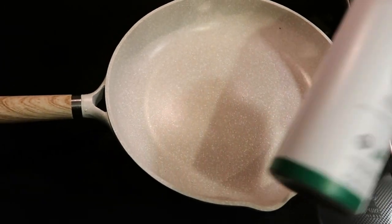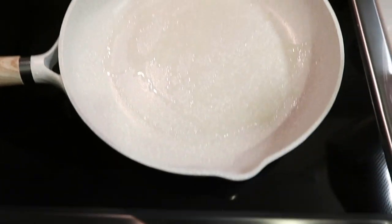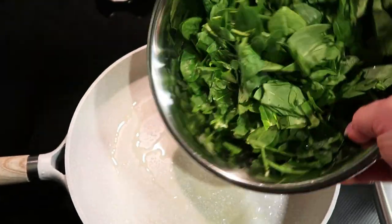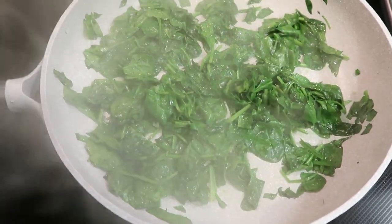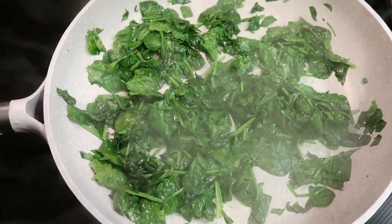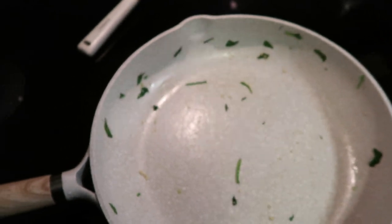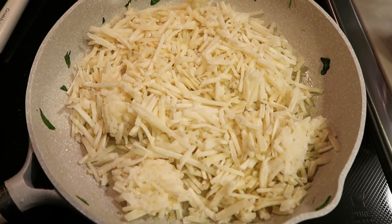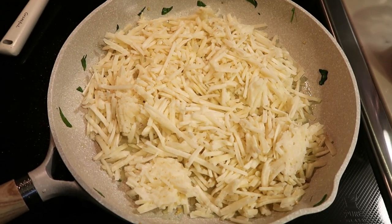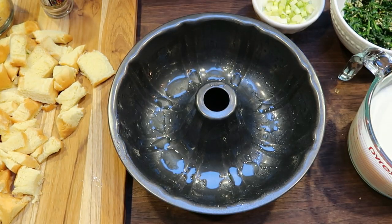In my large skillet I'm going to spray some nonstick cooking spray and wilt down the spinach. Add the entire bowl of spinach and let it cook until wilted — the whole bag wilts down quite small. Then add a big scoop of minced garlic. Spray the skillet again and I forgot to mention you'll also need two cups of frozen hash browns. Let those cook until brown and crispy, then we'll start building our breakfast bundt cake.